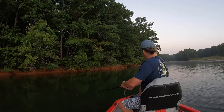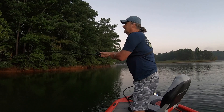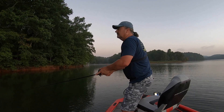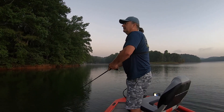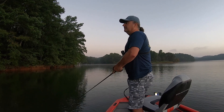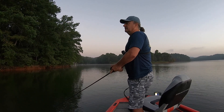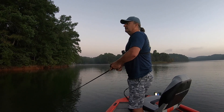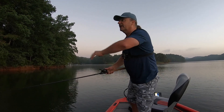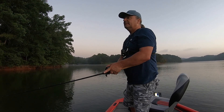Did you see that? There's another good fish. I've got overhanging branches here that I've got to try to cast under. That's why I end up in the trees once in a while.